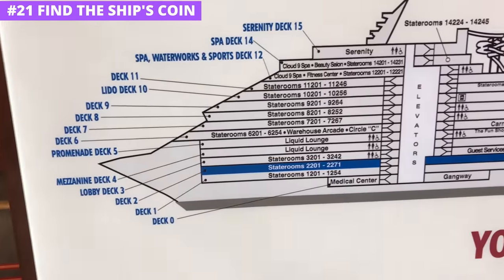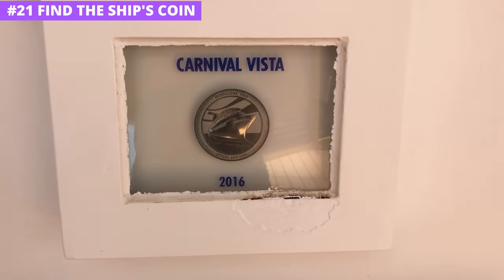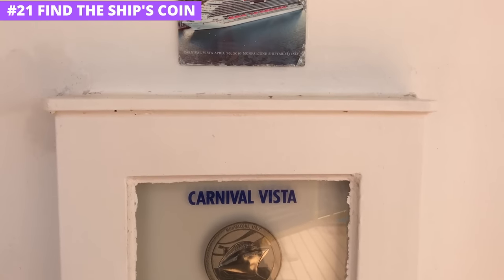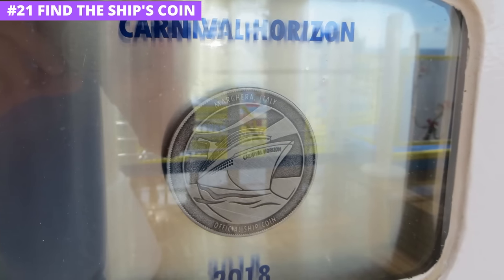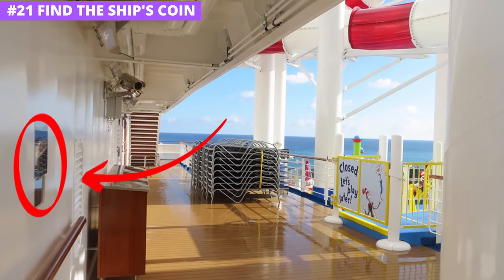If you want to explore the ship and have a fun scavenger hunt at the same time, set out to hunt down the ship's coin. Carnival ships have a coin minted as a memento of the vessel being built, which is then displayed for passengers to view. There isn't much fanfare around the coin, so don't expect a big neon sign pointing to it. Instead, it's enclosed in a small glass box with a picture of the ship and labeled with the year it was built. I've often found them near the pool decks toward the middle of the ship, but locations may vary.